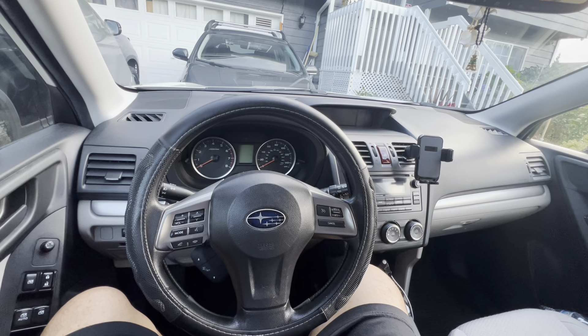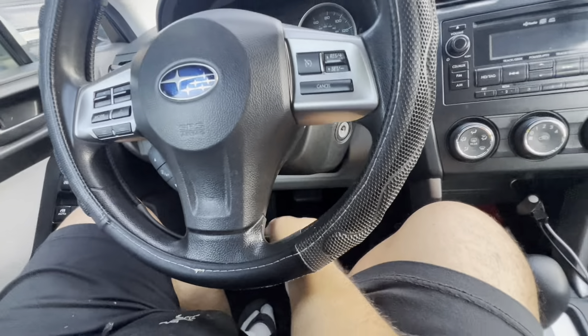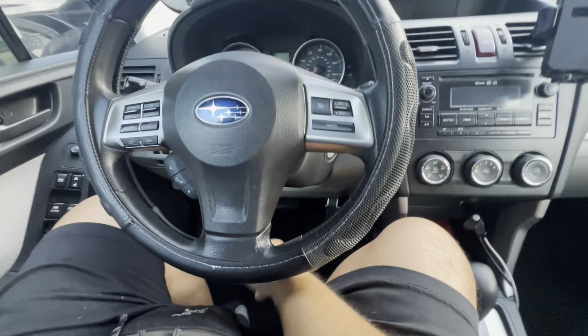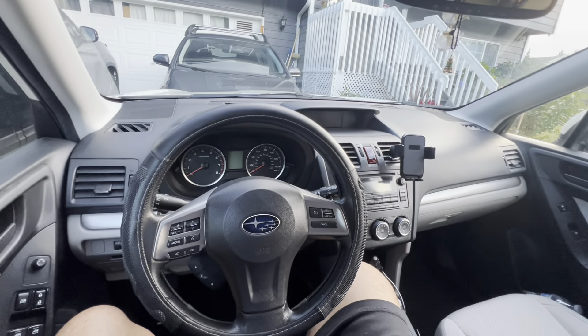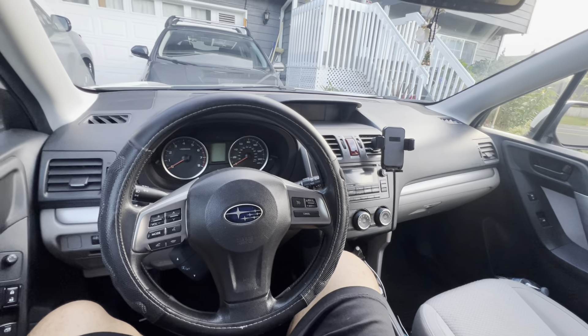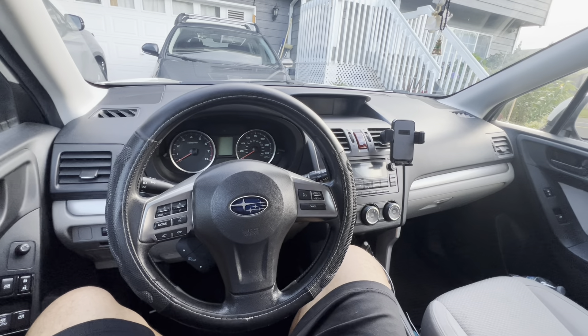There is a temporary fix for the ignition where you essentially just pop off the cover, but it's not a permanent fix and this one wasn't easy to pop off. So I just took it to the dealership. It's a safety mechanism issue with the Subaru ignition lock.